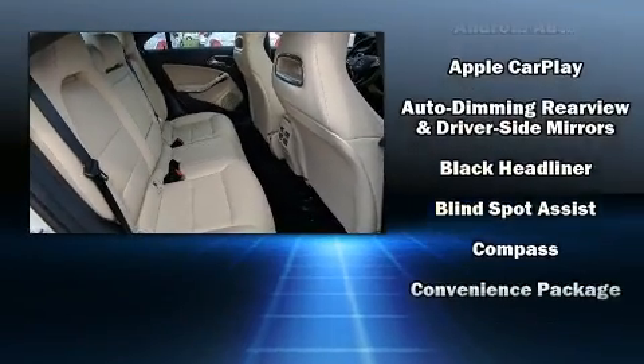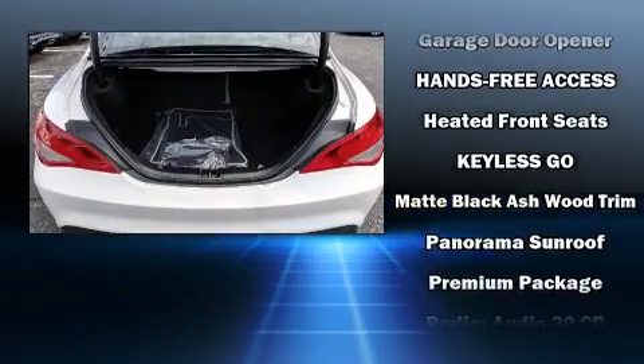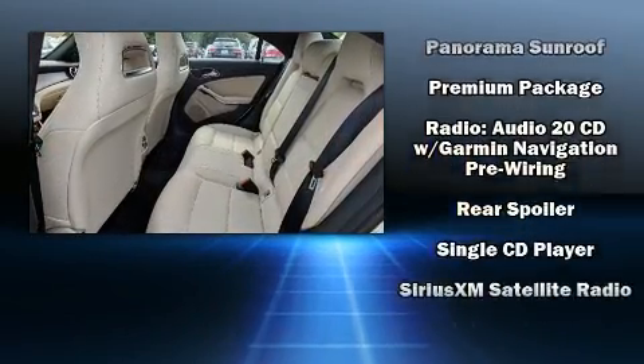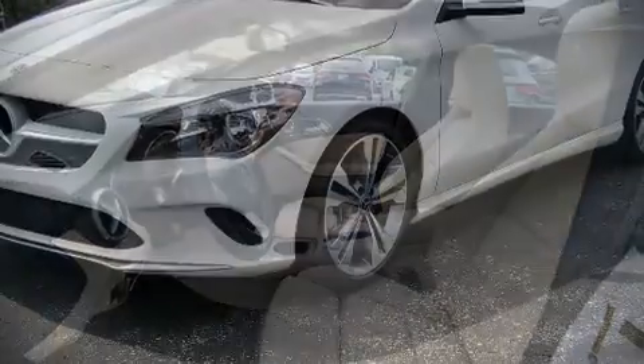Mercedes-Benz ensures the safety and security of its passengers with equipment such as dual front impact airbags, a security system, and four-wheel disc brakes with ABS. You'll never lose visibility with rain-sensing wipers, which activate automatically when the drops start to fall.